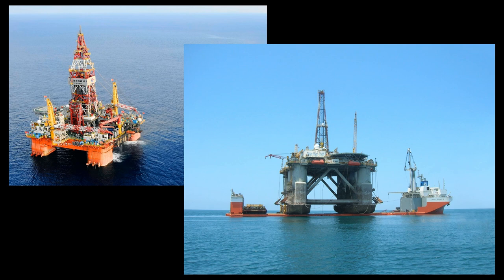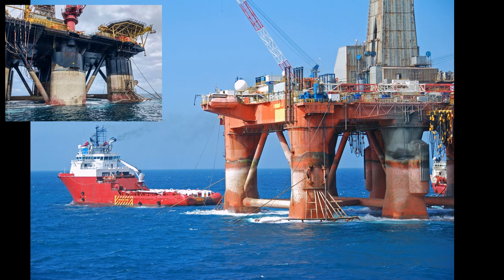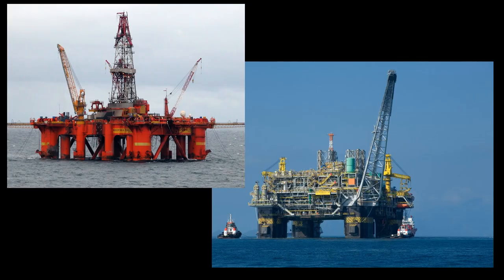These semi-submersible vessels can be self-propelled, dynamically propelled, and can have multiple anchors. Most of the time the semi-submersible rigs lay out anchors, so surveyors have to install survey systems on the rig as well as on the anchor handling vessels.